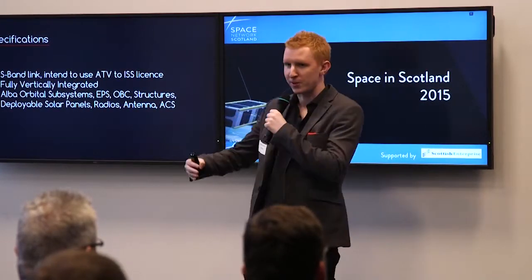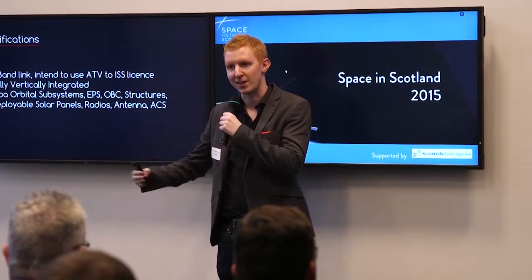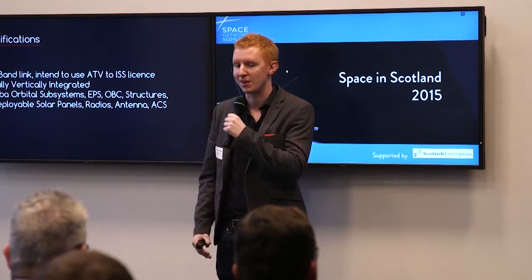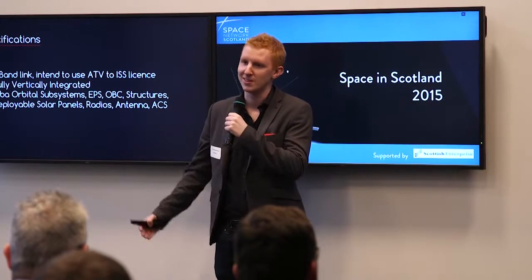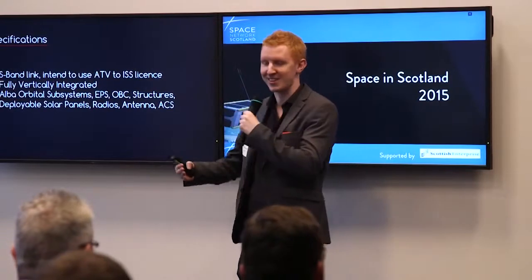It's quite funny — to get the licensing sorted, we're having to use the ATV-to-ISS frequency allocations. So under international spectrum law, we're actually the ATV, which is — you know — we're this tiny little satellite.